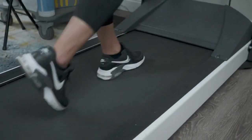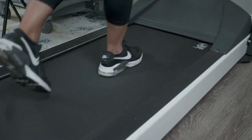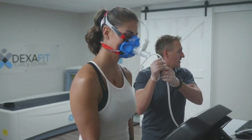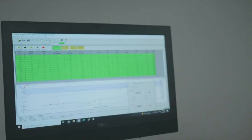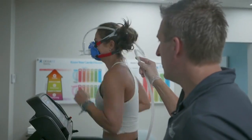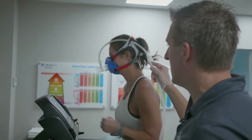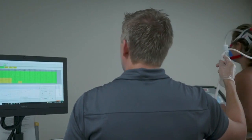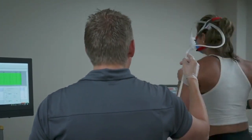Finally, MJ hops on the treadmill to see how her cardio engine is revving. This VO2 max test measures how much oxygen your body uses as you exercise. It starts with a slow walk but quickly gets more challenging — the incline goes up two and a half percent and the speed holds at five miles an hour. This cycle continues until MJ's heart just can't beat any faster.